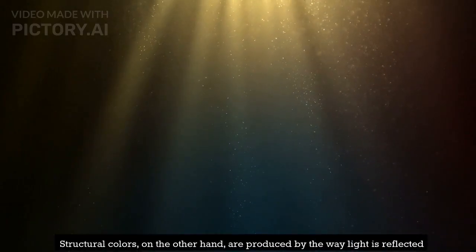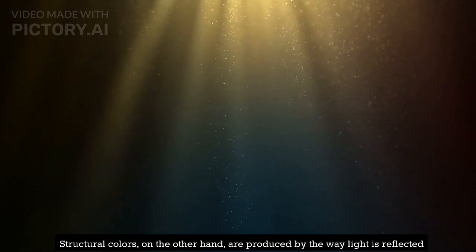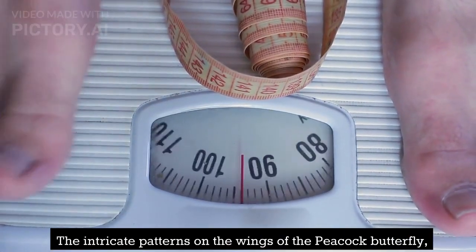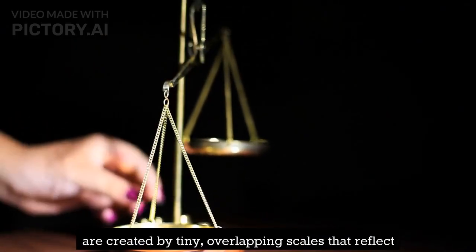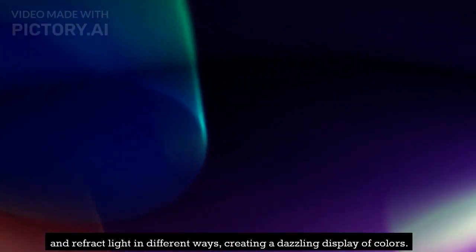Structural colors, on the other hand, are produced by the way light is reflected and refracted by the butterfly scales. The intricate patterns on the wings of the peacock butterfly, for example, are created by tiny, overlapping scales that reflect and refract light in different ways, creating a dazzling display of colors.